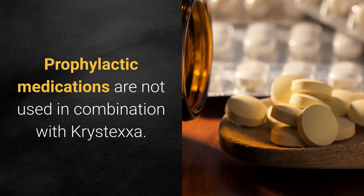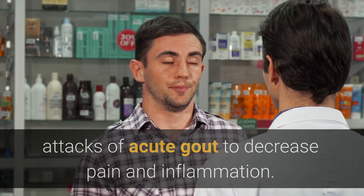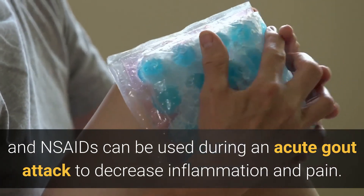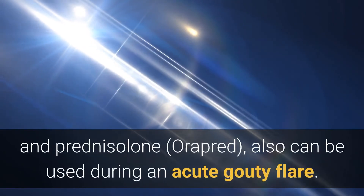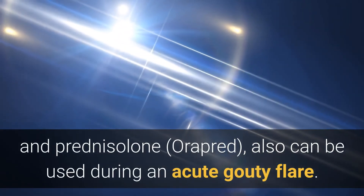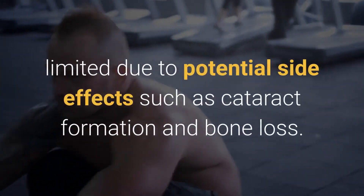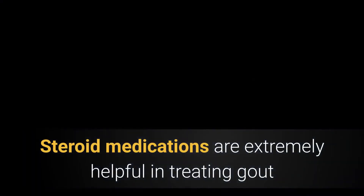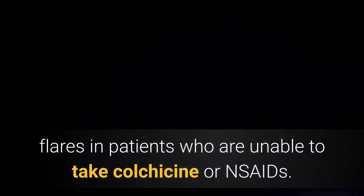Prophylactic medications are not used in combination with Krystexxa. The third category of medications are those used during attacks of acute gout to decrease pain and inflammation. Both colchicine (Colcrys) and NSAIDs can be used during an acute gout attack to decrease inflammation and pain. Corticosteroids such as prednisone, methylprednisolone, and prednisolone also can be used during an acute gouty flare. However, the total dose of steroids is generally limited due to potential side effects such as cataract formation and bone loss. Steroid medications are extremely helpful in treating gout flares in patients who are unable to take colchicine or NSAIDs.